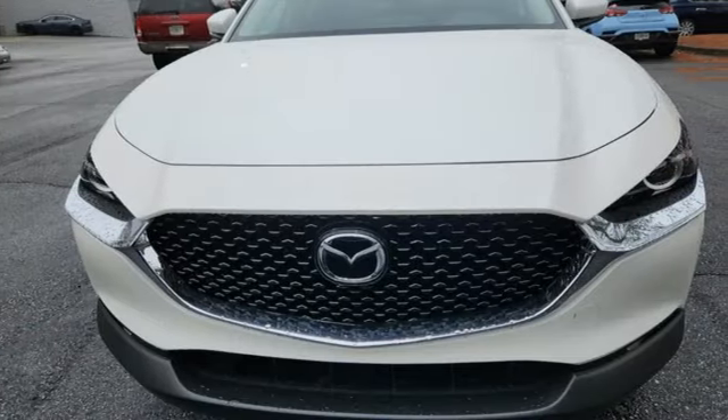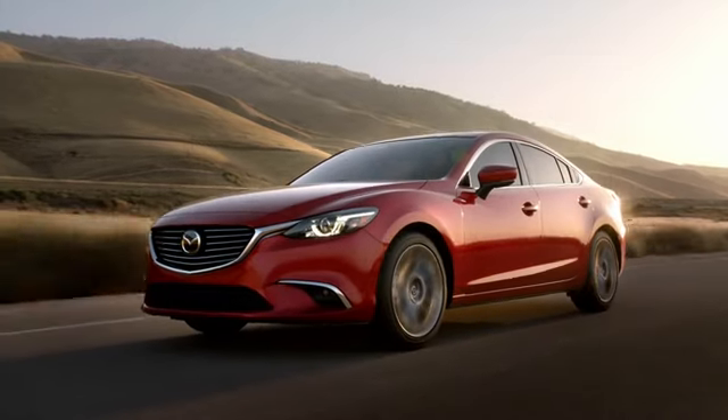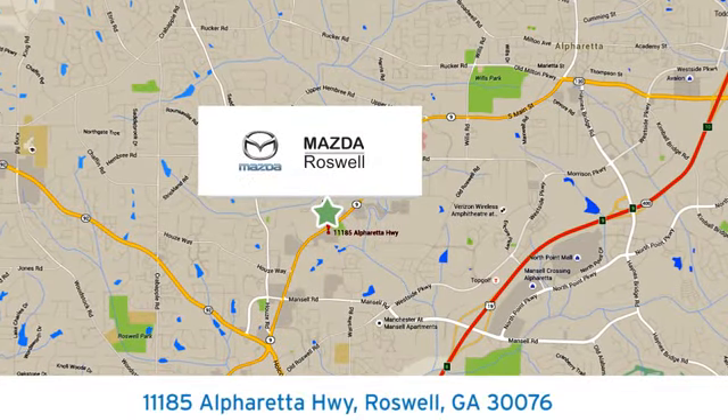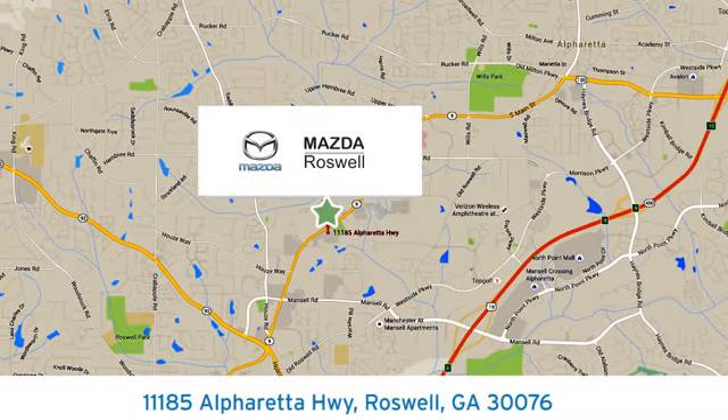For all the things that drive you, there's Mazda. Driving is believing — test drive it today for your cure for the common commute. Visit us today; we're conveniently located at 11185 Alpharetta Highway in Roswell, Georgia.